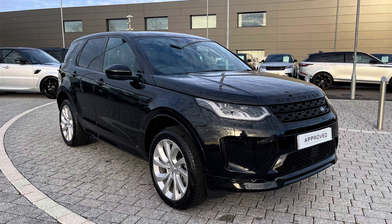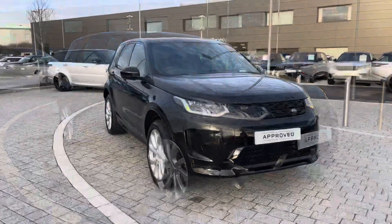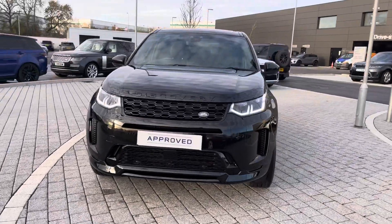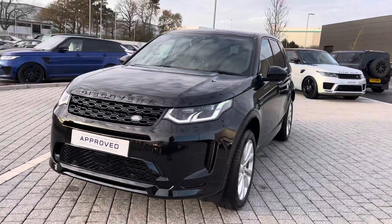If you're interested in this car, please call 01785 899446. I'm going to give you a 360 tour around the car and then show you all the technology inside. You have premium LED headlights with signature daytime running lights, giving the car a modern exterior.